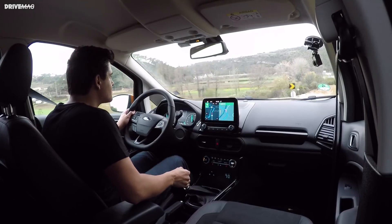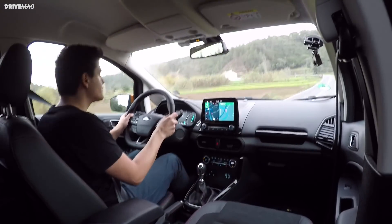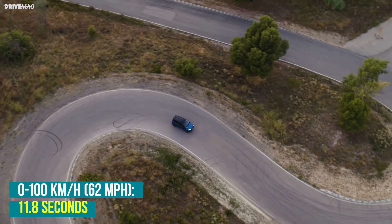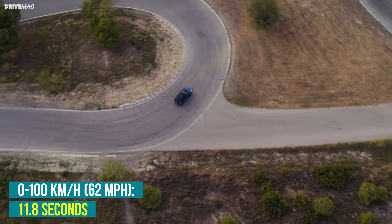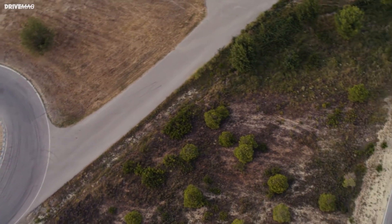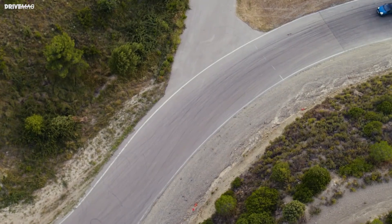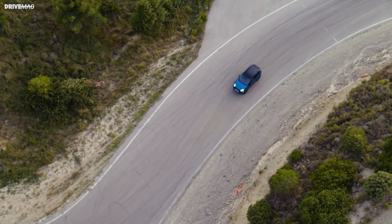One highlight of the experience was the very precise feel when rowing through the gears. The vehicle feels much quicker than its leisurely claimed 0-to-100 km/h sprint time of 11.8 seconds would suggest. In fact, having only read the spec sheet after driving, it felt a good two seconds quicker, possibly thanks to its 180 Nm of torque.